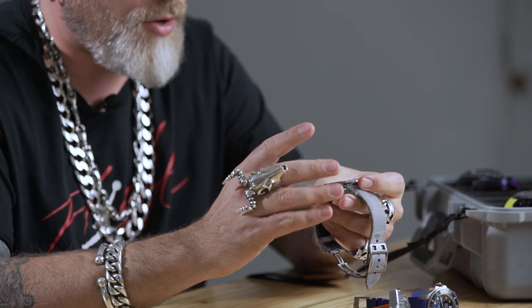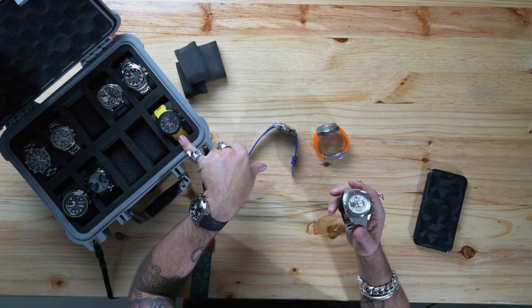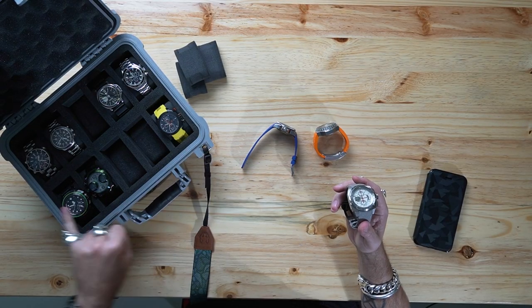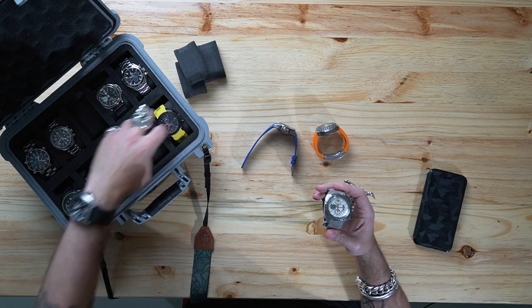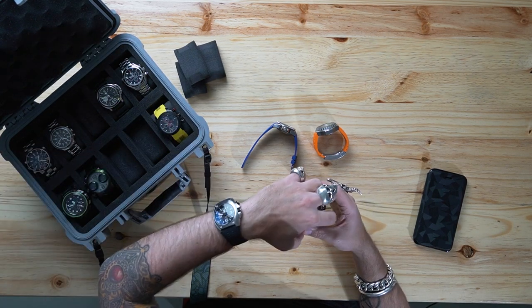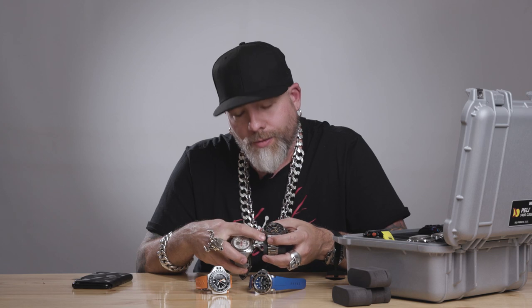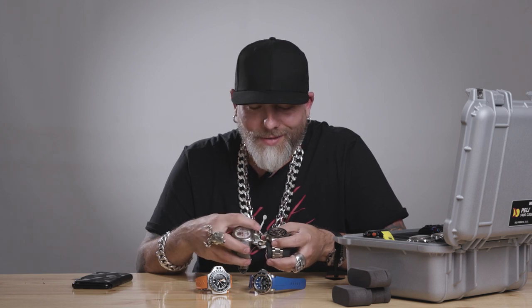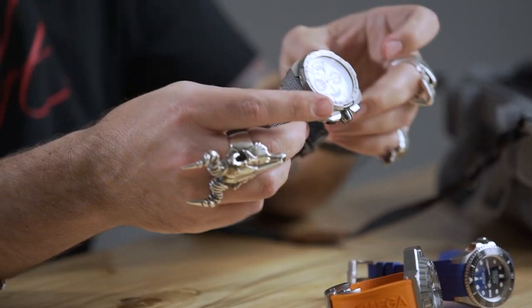You can always tell a Valjoux 7750 in two ways. Firstly, the pusher layout when inverted — if you take two watches side by side and invert them, the start button is at the bottom and the reset button is at the top. You can see the same configuration on the Graham that I've got. That's one of the cool identifying features of the Valjoux 7750.